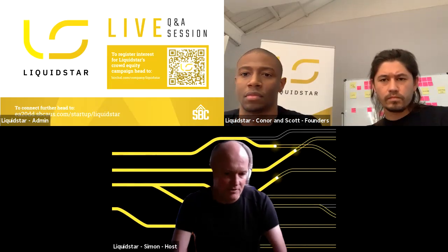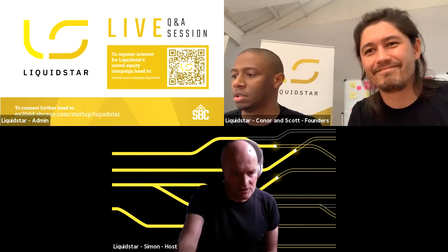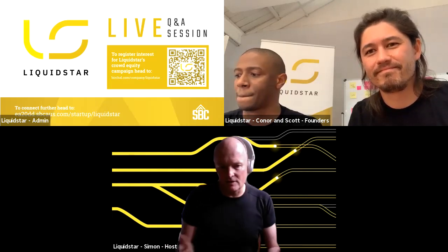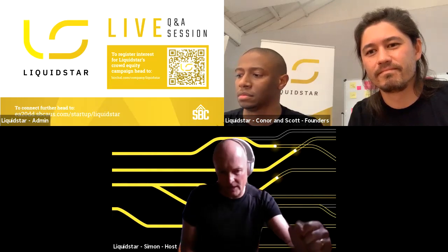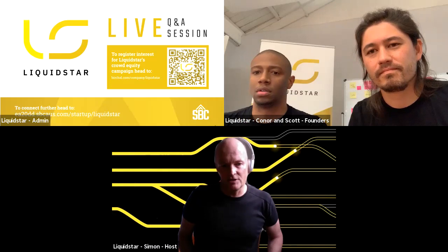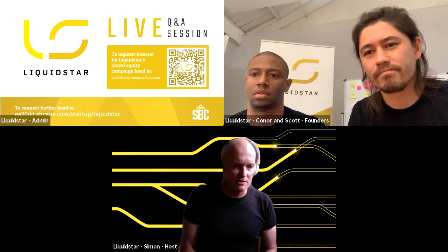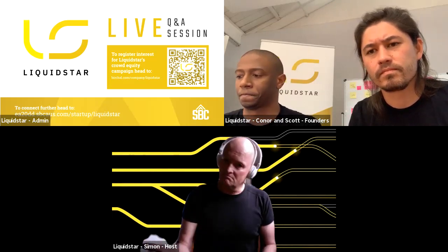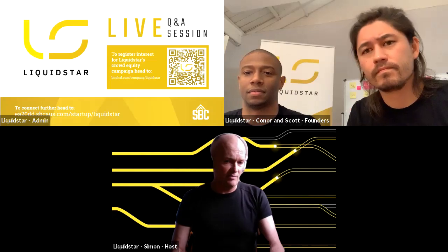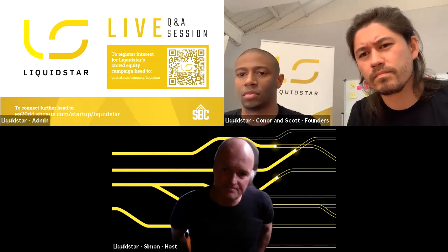A reminder to everyone: this is the Liquid Star Q&A session. If you want to ask questions of the founders Connor and Scott, please post them in the Q&A room — not the chat. We're not going to answer the same question twice, and recordings will be available on the website. There's also a QR code on screen if you'd like to express interest or invest. Next question: how does the transaction system work? If I've got a mobile phone and I come to the waypoint, how am I renting one of your batteries?